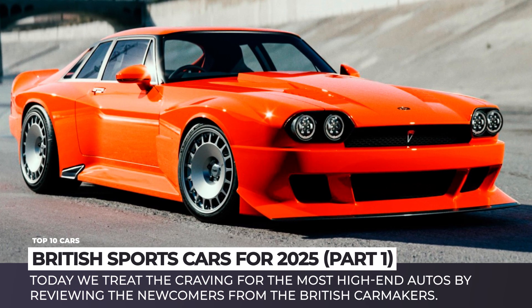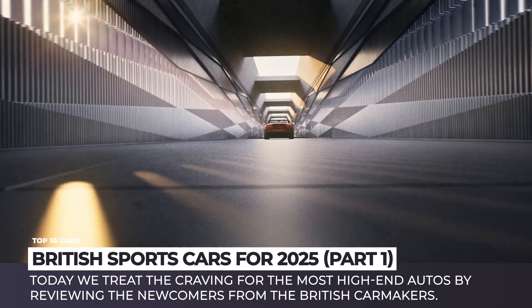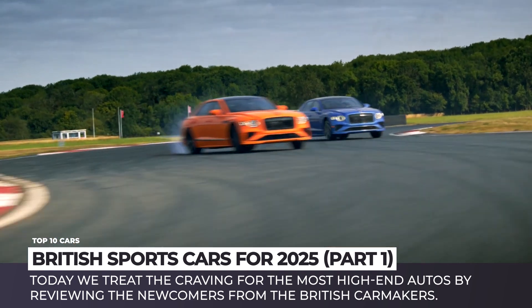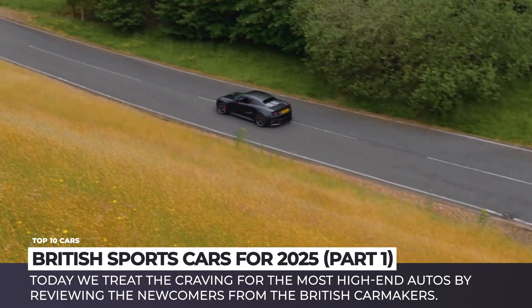Even during rapid fluctuations in automotive trends, British manufacturers managed to find ways to wow the crowd, especially if we're talking about sports cars and luxury autos. So today we offer you to treat the craving for the most high-end autos by reviewing the newcomers from the British car makers. Let's get started.